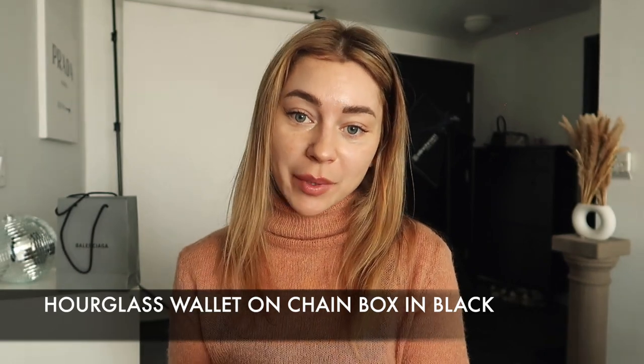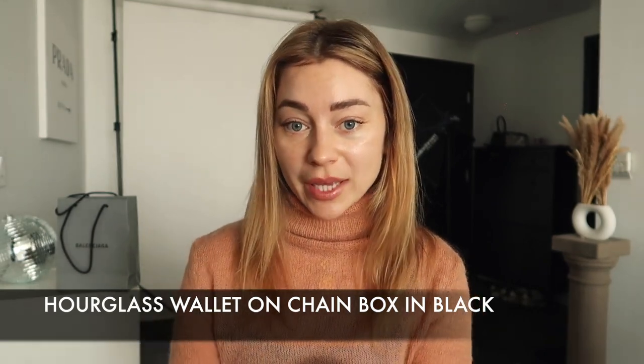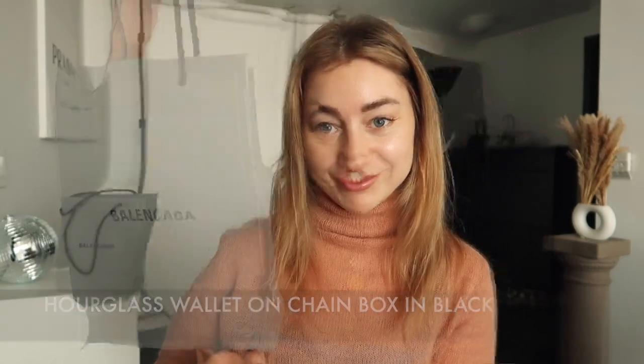Hi guys, welcome back to my channel! Today I want to unbox with you and show you my new little bag that I purchased in Japan recently for my birthday. She came all the way from Tokyo with me.